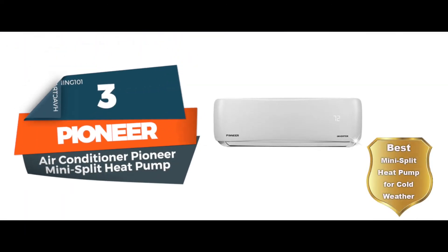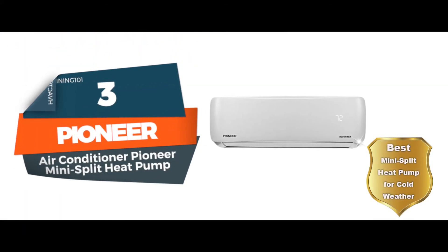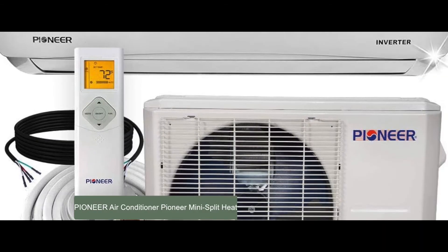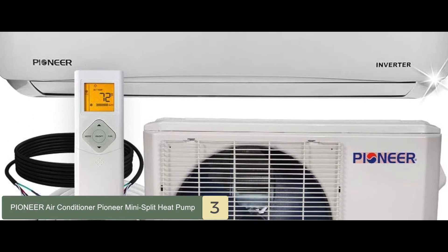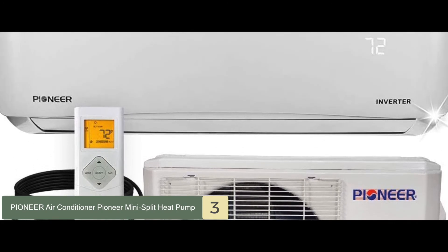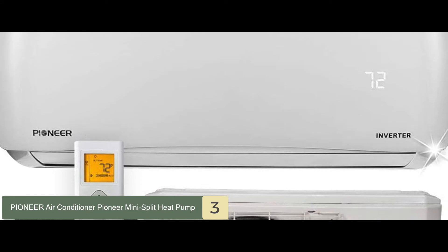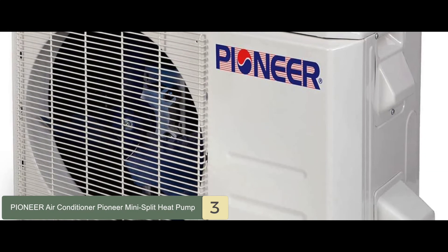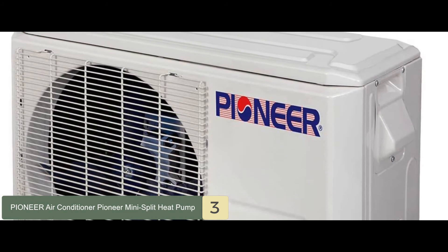Next, we have the best mini-split heat pump for cold weather: the Pioneer Air Conditioner Pioneer Mini-Split Heat Pump. Many buyers liked the 12,000 BTUs offered by this model — for them, it was perfect for controlling the temperature in their small to mid-sized homes. Several buyers appreciated how it was able to operate in colder months without giving much trouble.